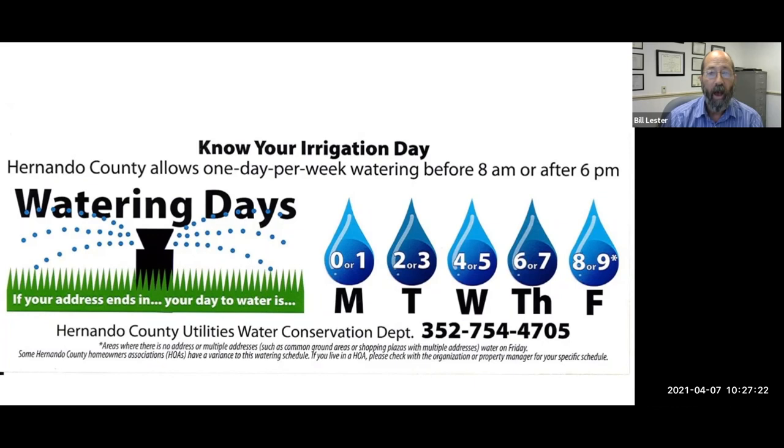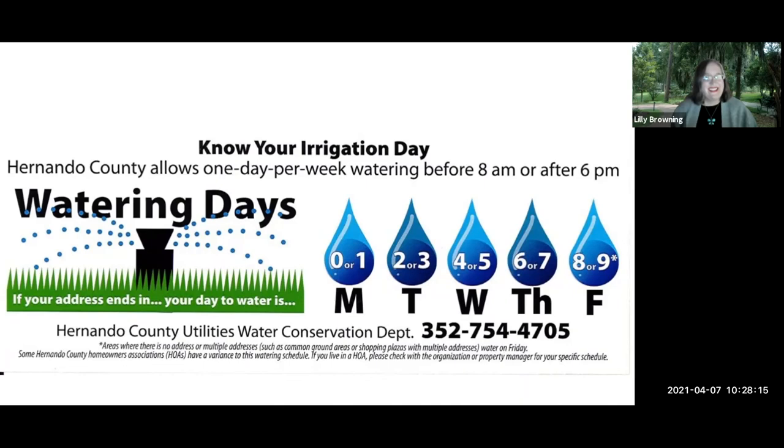In Hernando County, watering is restricted to once a week, either before 8 a.m. or after 6 p.m. — not both, as that would count as watering twice. Your watering day is based on the last number in your street address. Contact Lily at Hernando County Utilities for questions about the specific schedule.